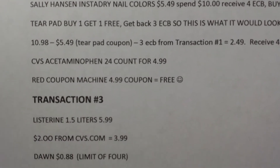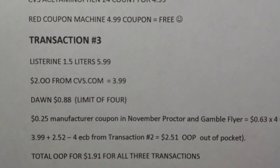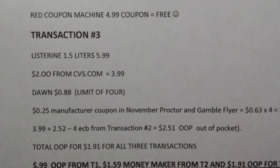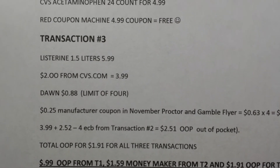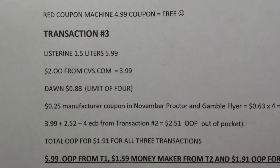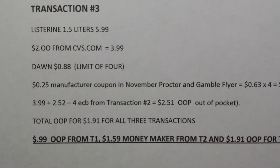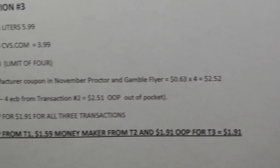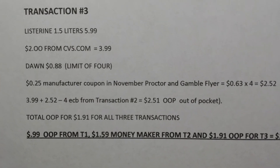Transaction three: Listerine is on sale, the 1.5 liter for $5.99. I like the amber colored one because I use it to soak my feet — add a little water and it makes them baby soft. There's a $2 off Listerine coupon from CVS.com. The Dawn dish soap is 88 cents; you can only purchase four, and there's a 25 cent manufacturer coupon in the November Procter & Gamble insert.